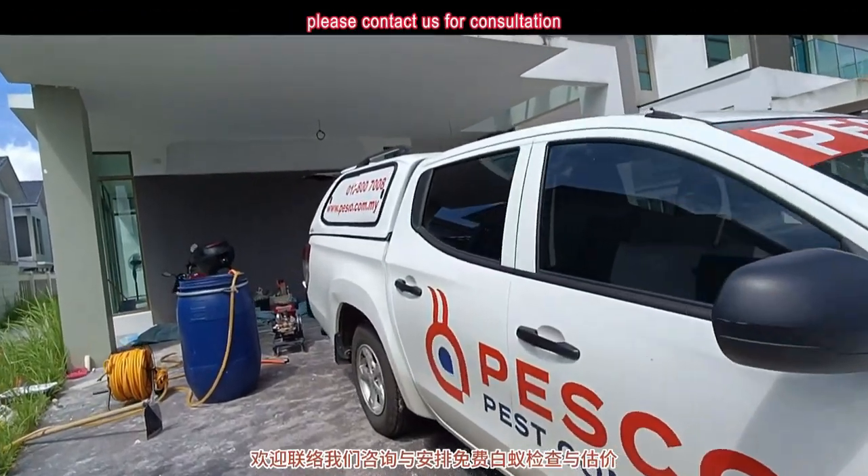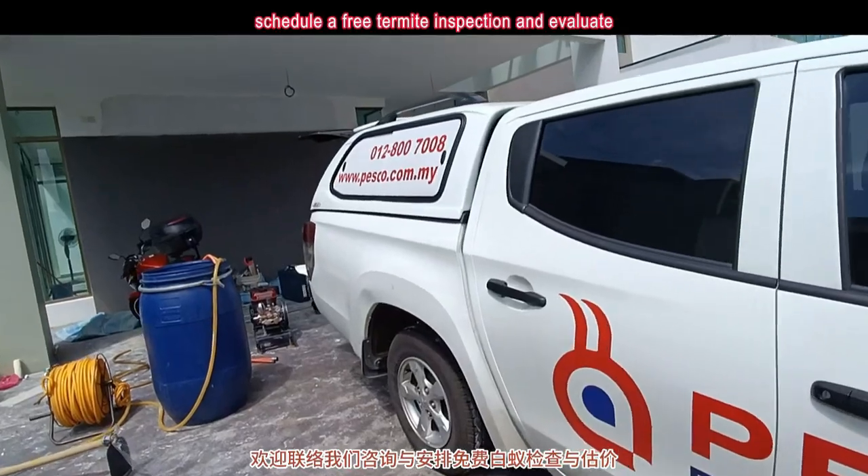If you need more details, please contact us for consultation. Schedule a free termite inspection and evaluation.